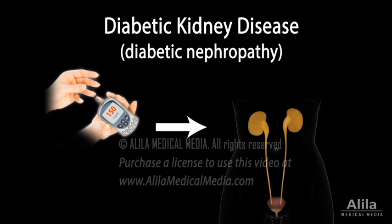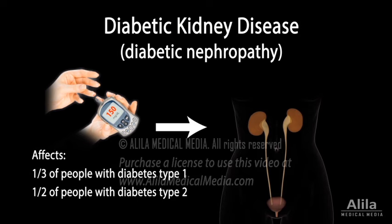Diabetic kidney disease, or diabetic nephropathy, is kidney disease caused by diabetes. It's a very common diabetic complication affecting about one-third of people with diabetes type 1 and half of those with diabetes type 2.